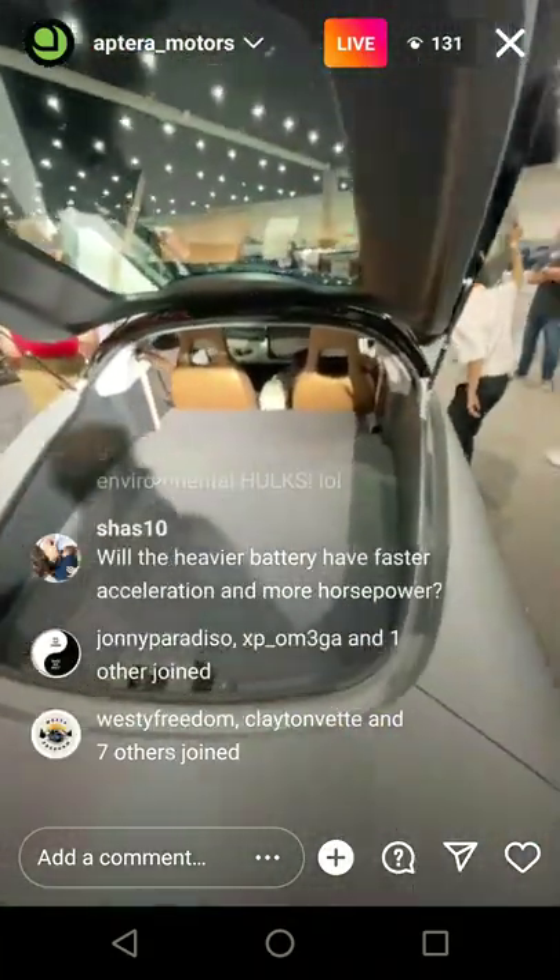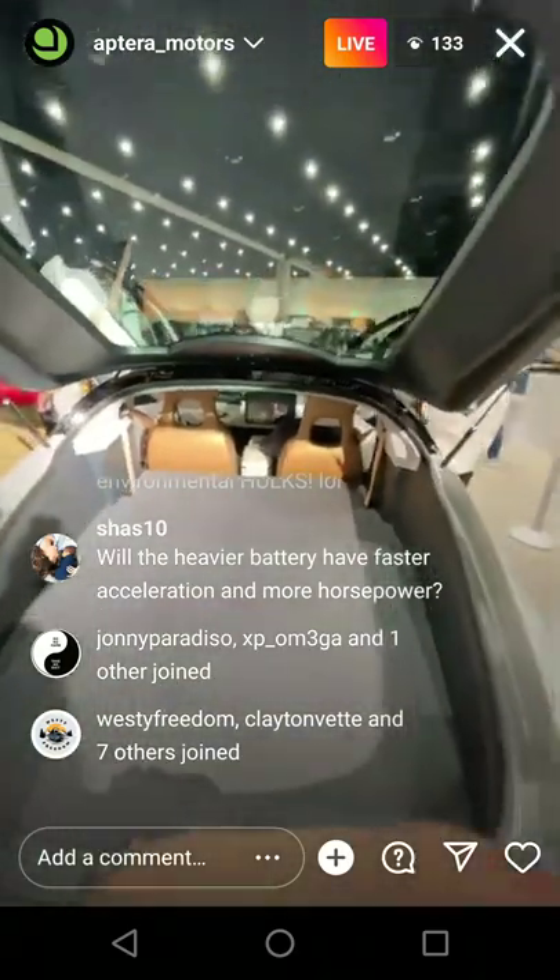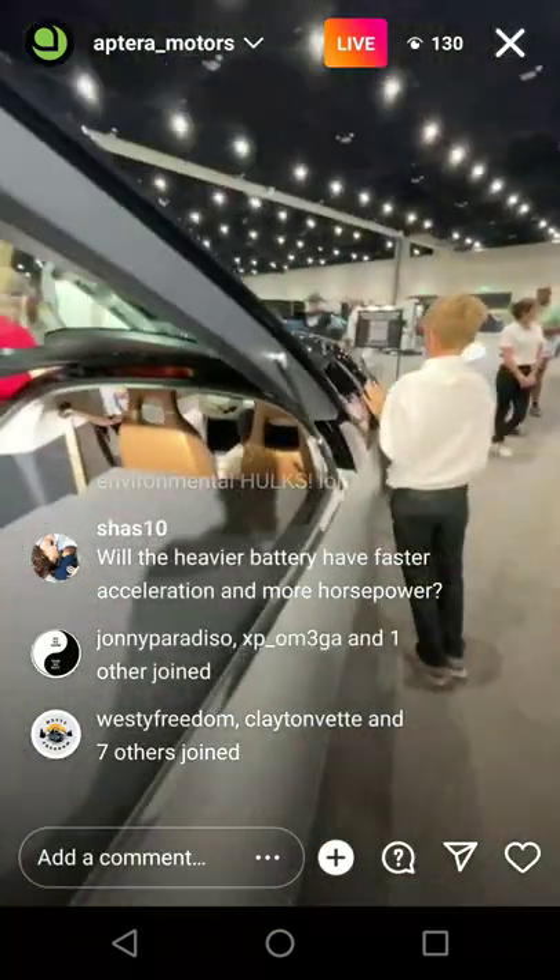Is there a glove box? There's probably going to be like a document holder, but not necessarily a traditional glove box. In that area, we need to have the airbag and other things.